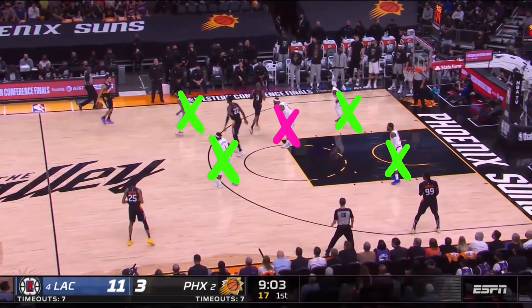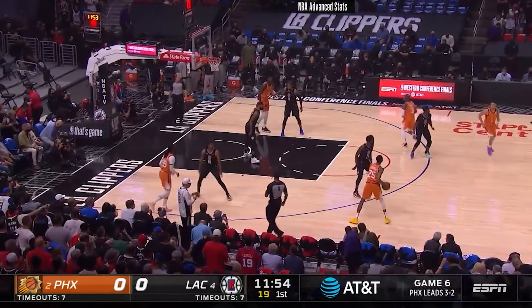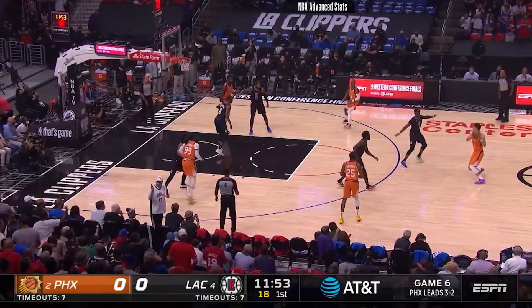The Clippers had success with the zone in Game 5, so they started off with it again. However, Phoenix was expecting it — check out the response this time.